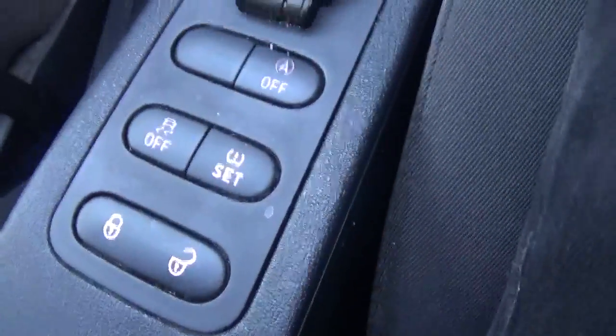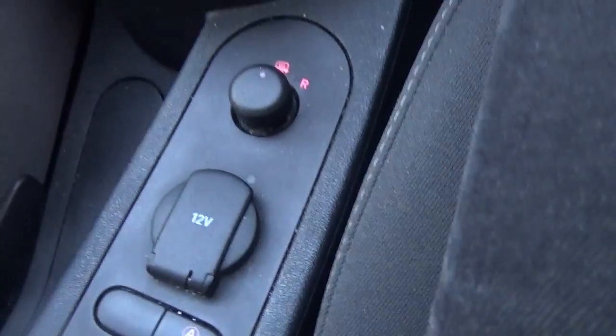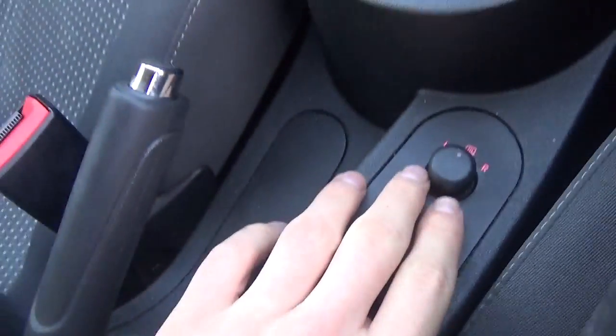Tire pressure setting here — just turn it around a bit for you. Auto stop-start system here as well. Electric mirrors and handbrake there in the middle.